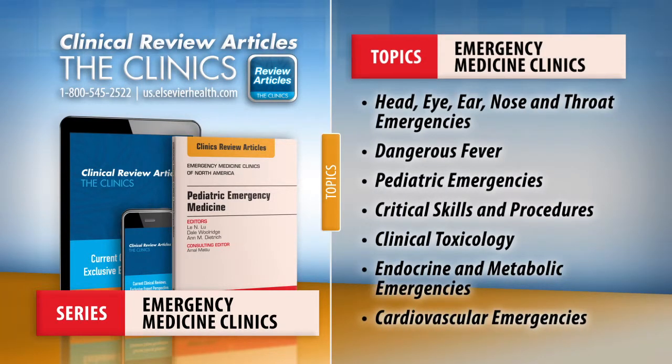Emergency Medicine Clinics is published four times a year and dedicated to covering topics physicians face every day, providing an easy way to stay current on the most important advances in your field and helping you improve patient outcomes.